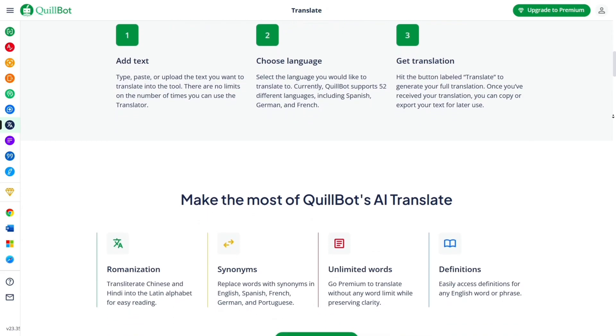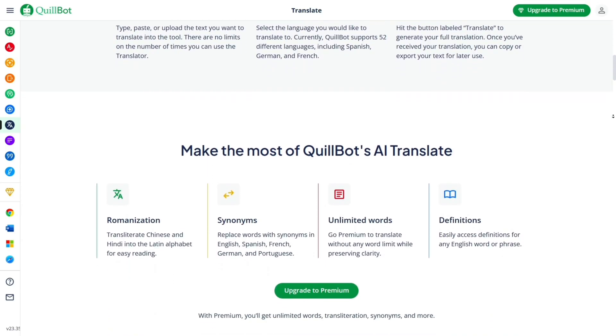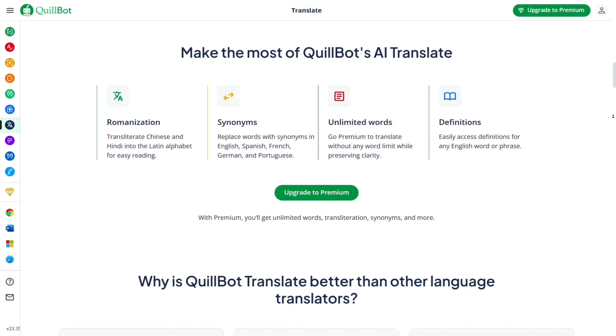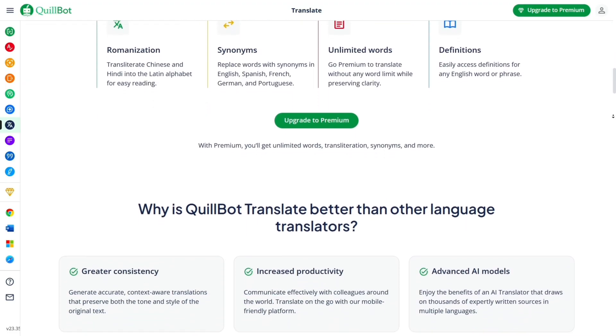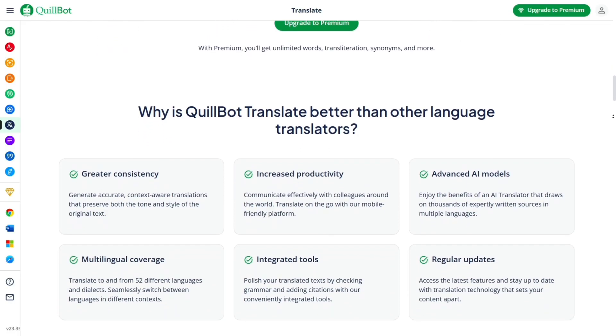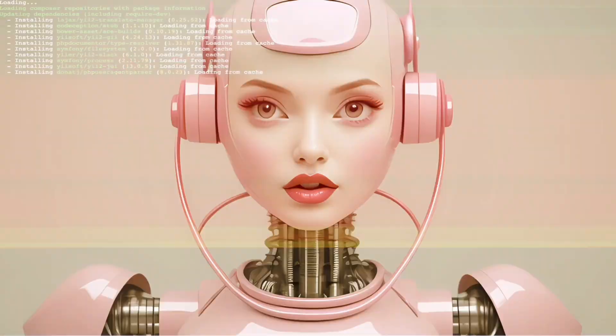So that's my full review and personal experience with Quillbot Grammar Checker. I've walked you through the core features, what I liked, and a few things to be aware of — hopefully that gives you everything you need to decide if it's right for you. If you've got questions, drop them in the comments below. If this video helped you out, make sure to hit that like button, subscribe to the channel, and I'll catch you in the next one.